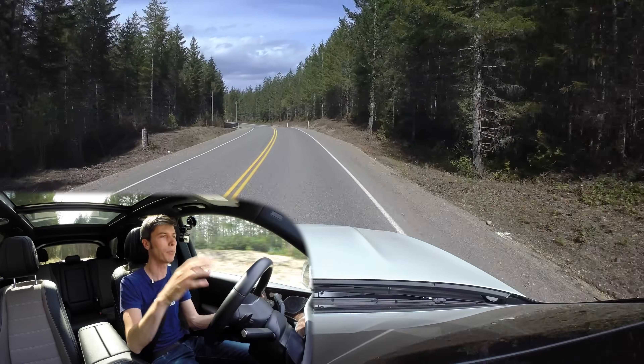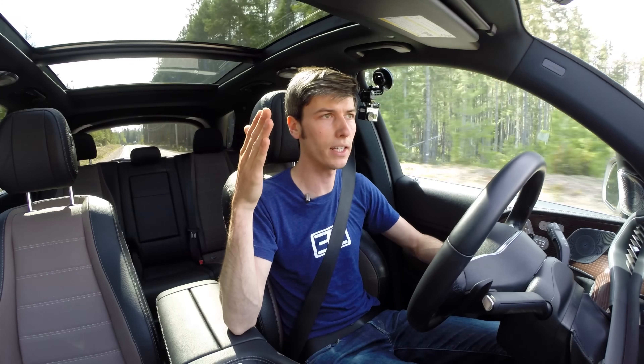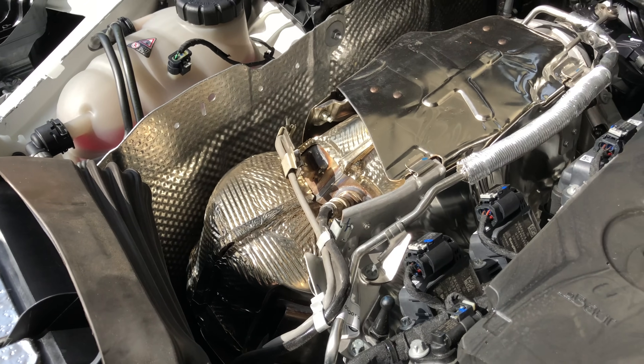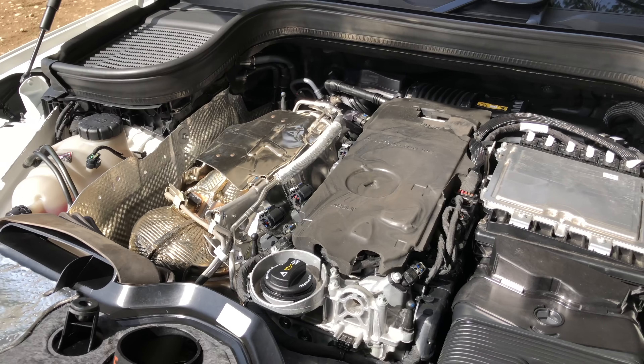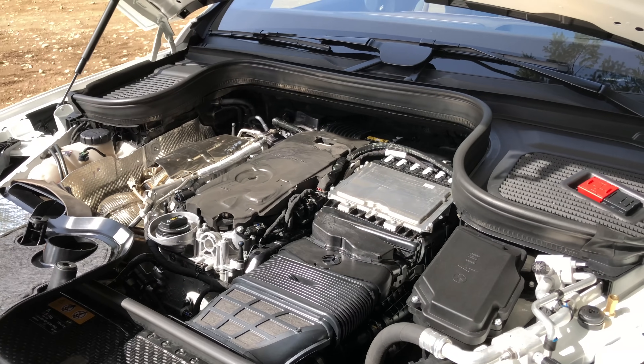Another advantage is that by having the exhaust on one side and the intake on the other, you can bring the catalytic converter much closer to the engine, which helps heat it up more quickly when starting off. So aside from Mercedes benefiting from a cost standpoint by building the i6 off the i4 platform, there are very real engineering benefits to an inline six cylinder.